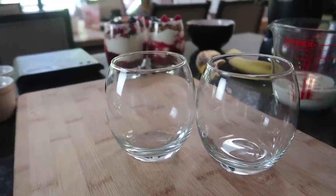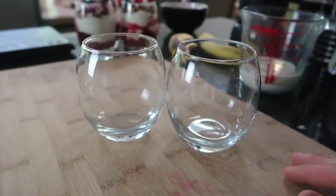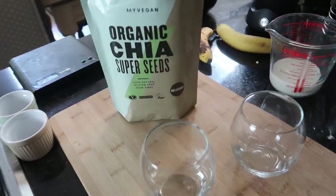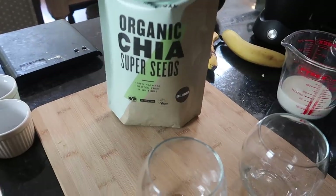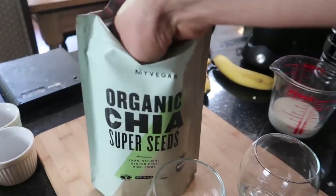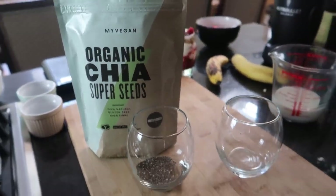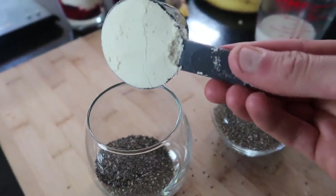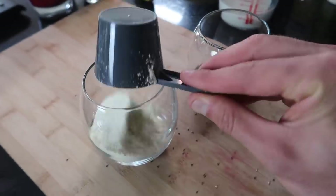Next up we're making some high protein chia puddings. These are super easy to make, they'll store in the fridge all week, you can make them in bulk, and they come out really delicious. Get some cups, glasses, or a mason jar. I've got MyProtein organic chia super seeds — per pudding we need four tablespoons. Next up we add our protein powder — that's probably the most challenging part, getting it in the cup.